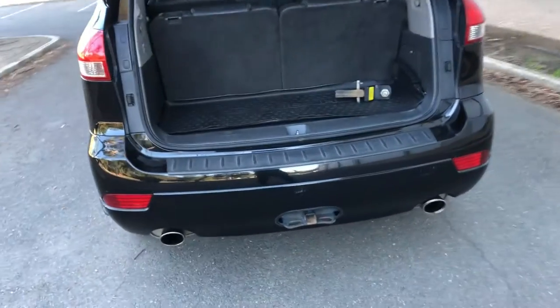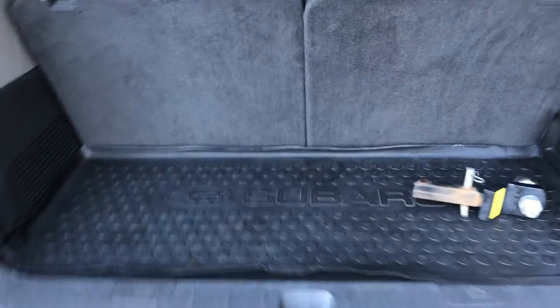As you can see, this boot space is quite large with the two back seats up. If we put them down, it's even bigger.